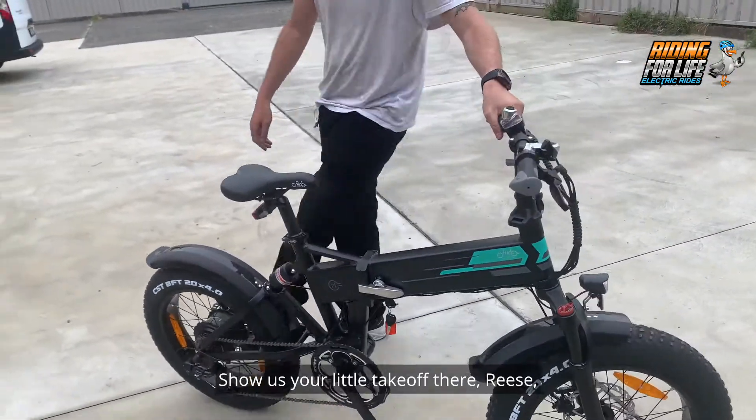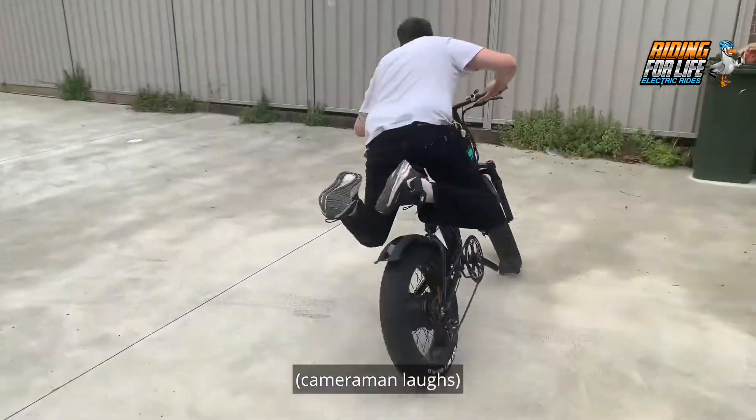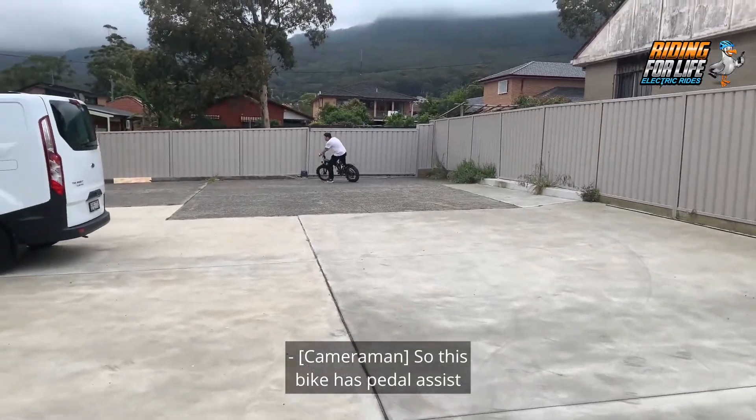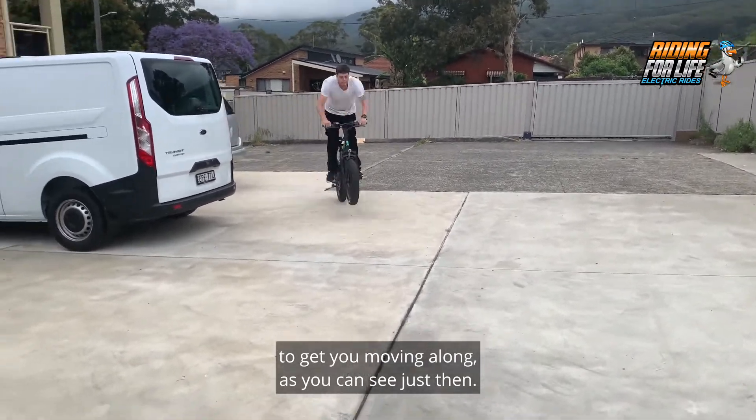Show us your little take-off there Rhys, that we did before. It's so fun. So this bike has pedal assist and it has one of those other things to get you moving along, as you can see just then.